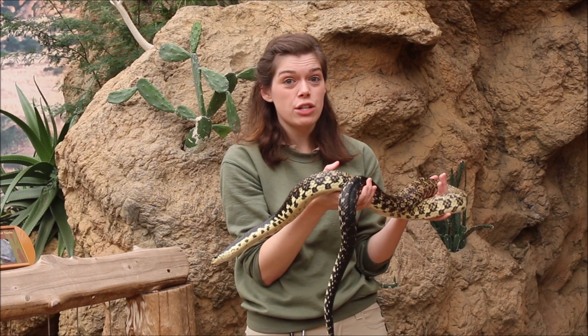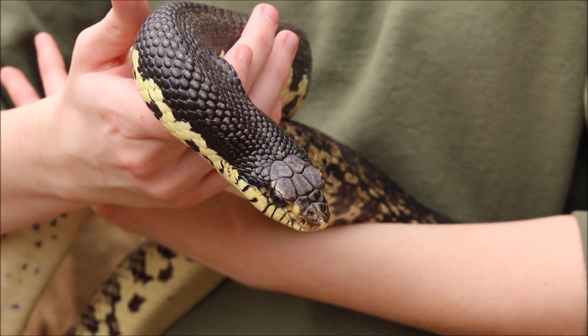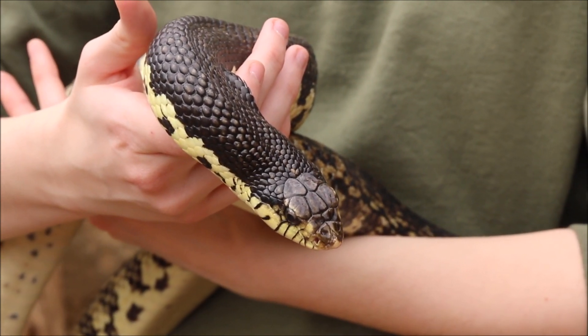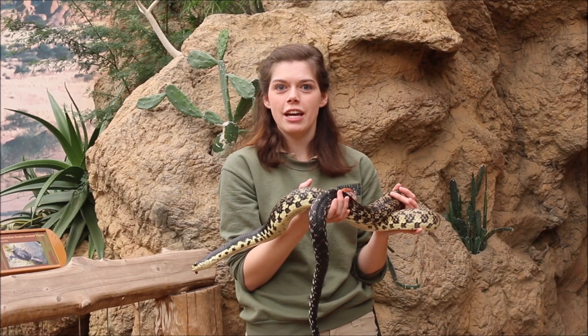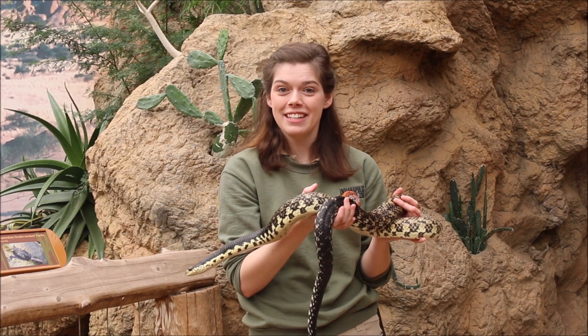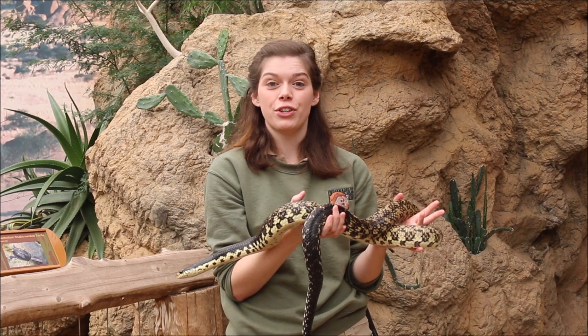Even though he's not very dangerous to humans at all, Madagascar giant hognose snakes are sometimes killed out in Africa because people do have a stigma against snakes. So the best thing that you can do for snakes, both here in Indiana and across the world, is just to give them their space. We're really excited to be able to introduce you to Mercury today. Thank you so much for watching, and have a great day!